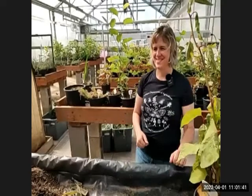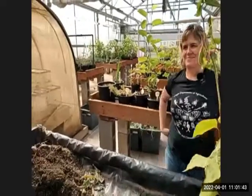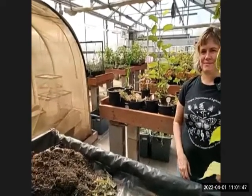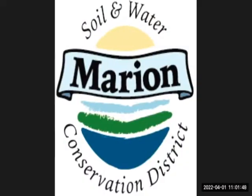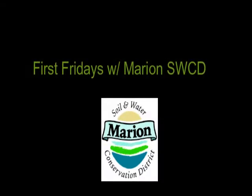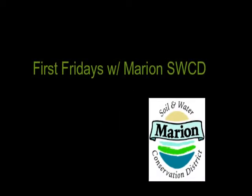Thank you all for joining us today. The next First Fridays events will be in May, starting at noon instead of 10 a.m. Watch for upcoming publications and publicity about those events.